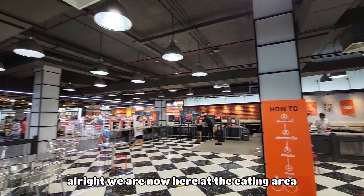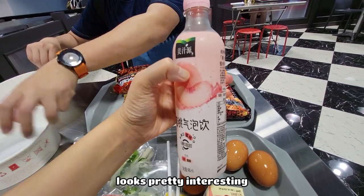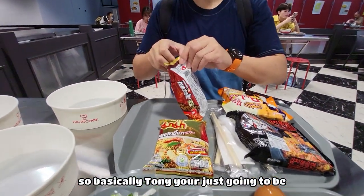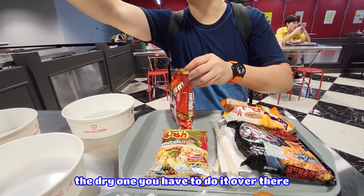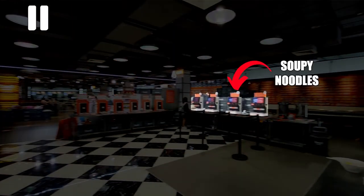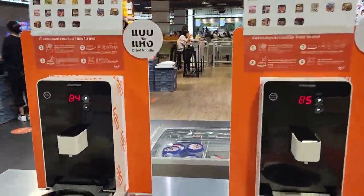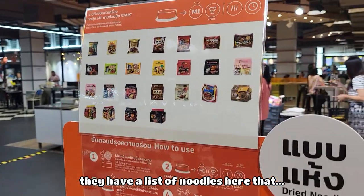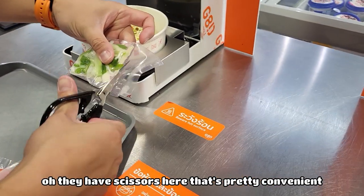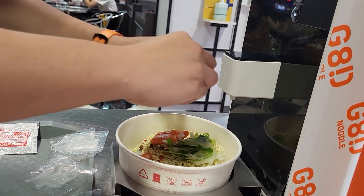We are now at the eating area. These are all dry noodles right here and we have our drinks. Tony picked out a peach drink and I chose the lychee and peach flavored drink. For the dry noodle, you have to cook it over in the dry noodle area. Each machine has a list of ramens that is appropriate for that machine. Oh, they have scissors here — that's very convenient.